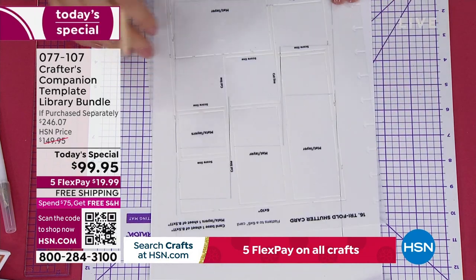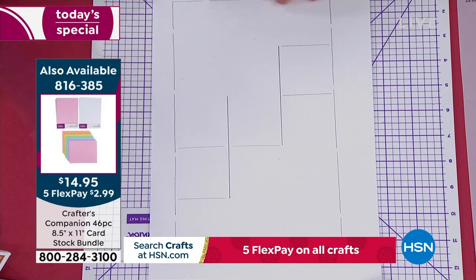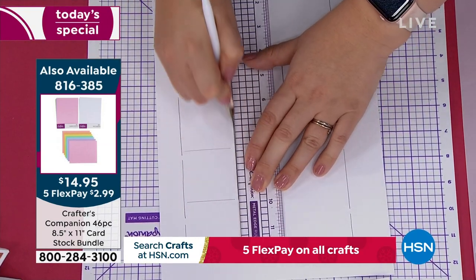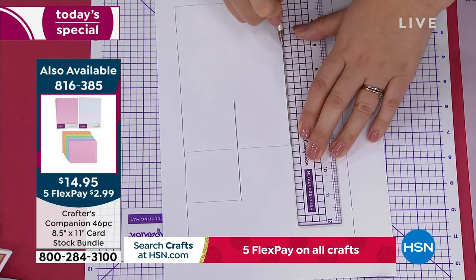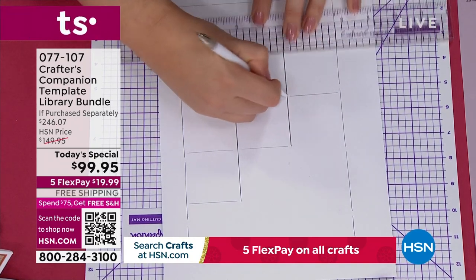If you need cardstock, we have two different sizes available. There's eight-and-a-half by eleven — that's on your screen right now, item 816385. We also have the twelve-by-twelve. You're getting a ton of different colors including white and every other color in the rainbow.